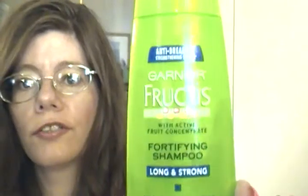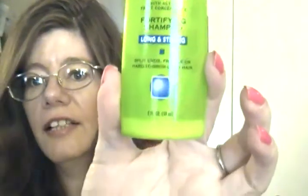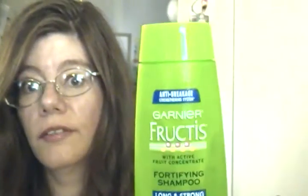The Garnier Fructis Fortifying Shampoo Long and Strong. I got a sample of this in the mail and there is just a tiny tiny bit left — I can't get it out. But it really works; it does make your hair strong, and other than that I like it.